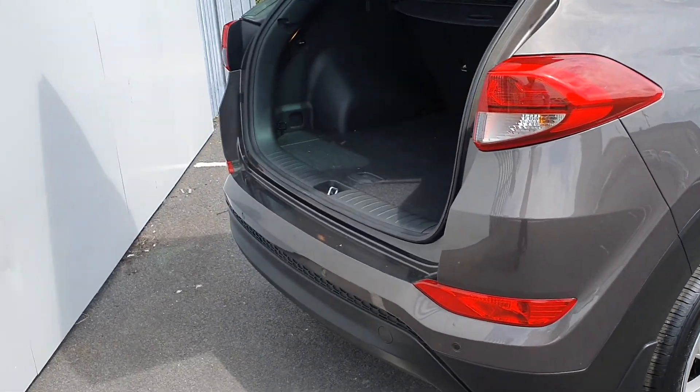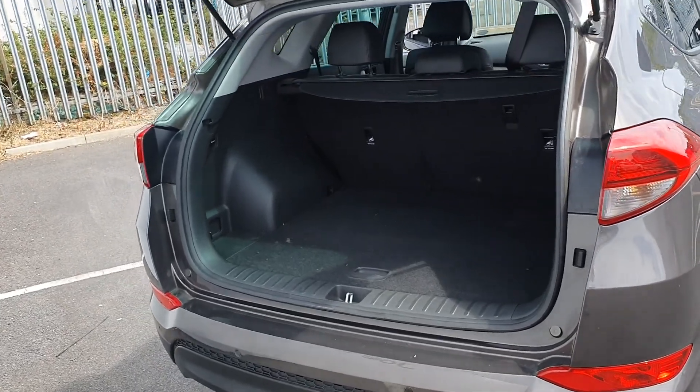Then to the rear of the car, we have rear parking sensors, reversing camera, and a very generous sized boot.